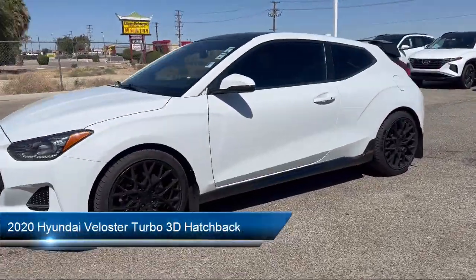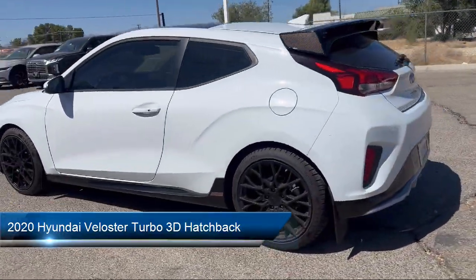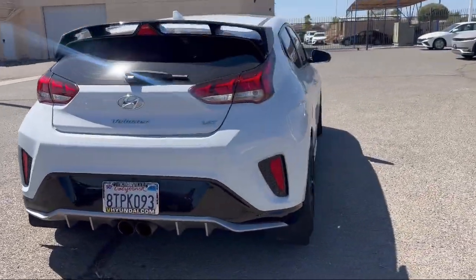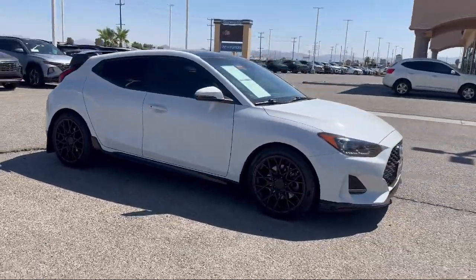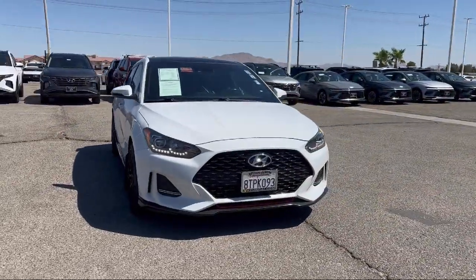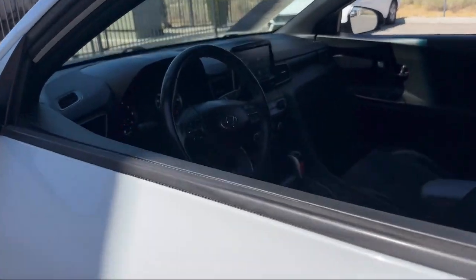This vehicle comes equipped with an Infinity Premium Audio System, Apple CarPlay and Android Auto, Leather Steering Wheel with Auto Tilt-Away, Rear View Camera, Blue Link Emergency Communication System, Keyless Entry, Alloy Wheels, Steering Wheel Controls, Electronic Stability Control, Sirius XM Satellite Radio, and has less than 65,000 miles on the odometer.